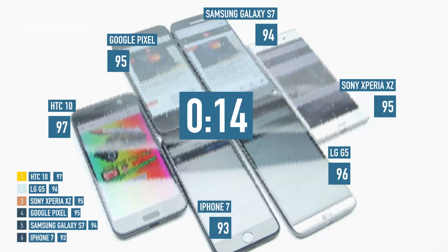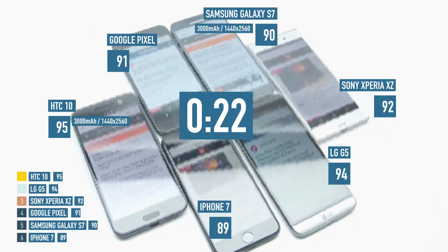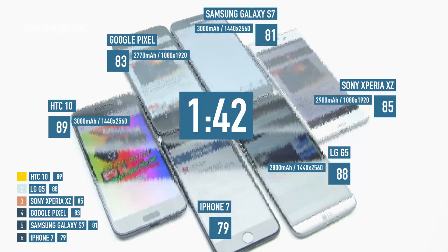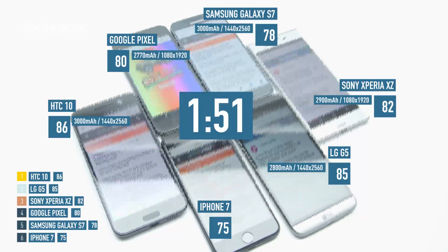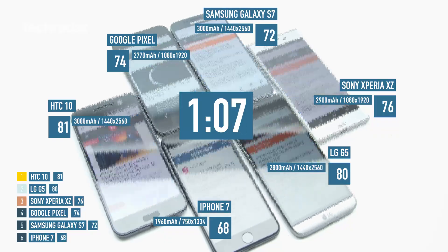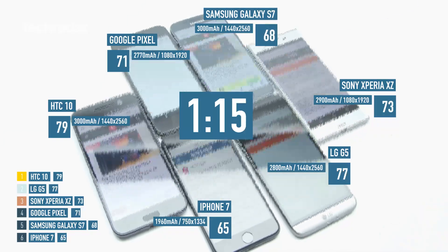In terms of specs, the HTC10 and the Samsung Galaxy S7 have the largest batteries, but they're also powering QHD over 5-inch screens. The phone with the smallest battery is the iPhone 7 at 1,960 milliamps, but it's a much lower resolution screen than the Samsung or the HTC.